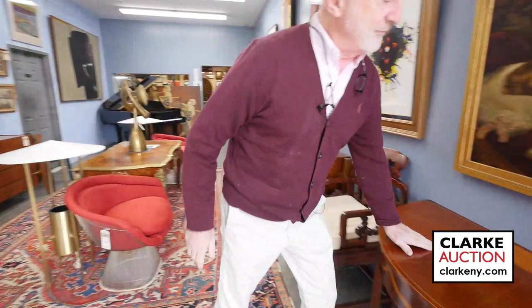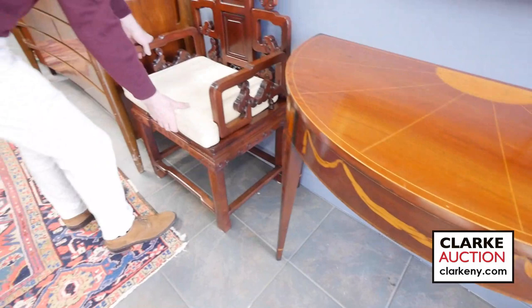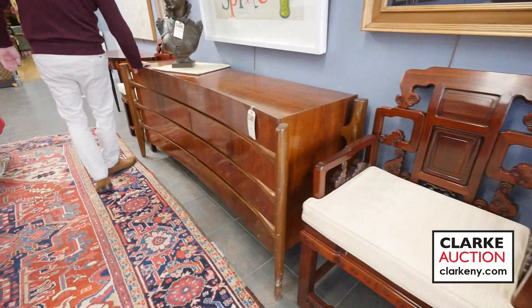Here we have a wonderful pair of Demi Lune console tables. Look at the nice ribbon inlay, satin wood trim and border. These are a pair of 19th century pieces. Lots of Chinese hardwood furniture in the sale — Whitney will deal with that. Here is one of two chests we have by William Hinn for Edmund Spence.